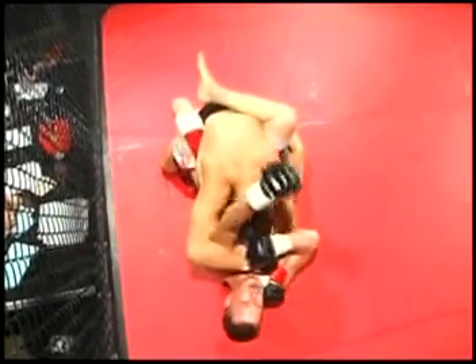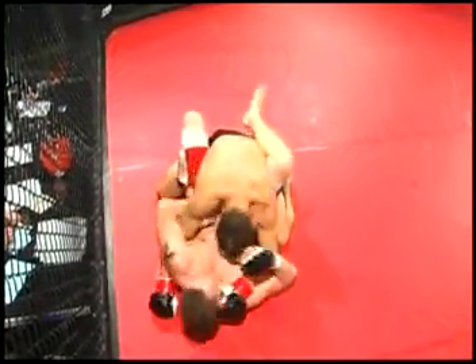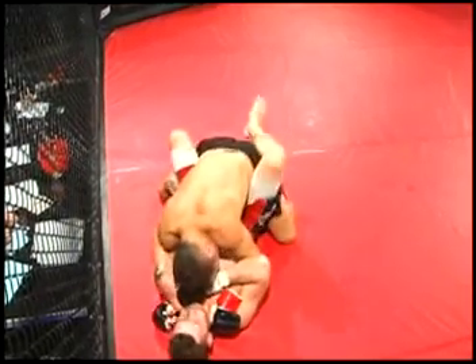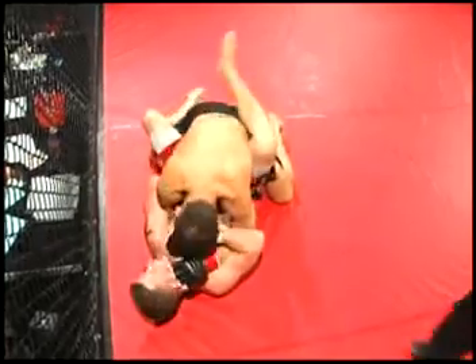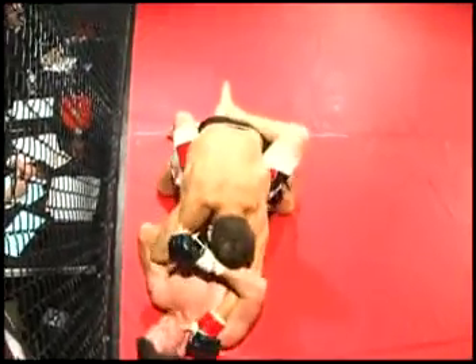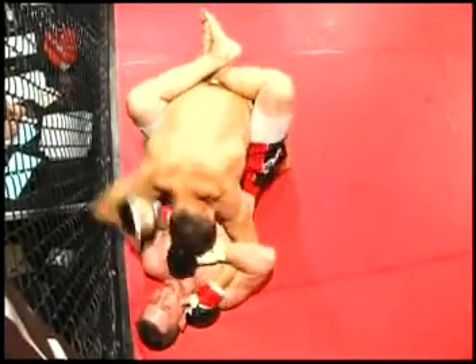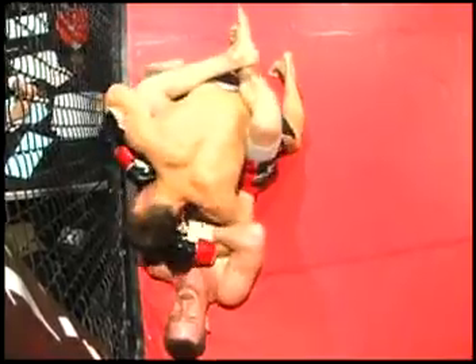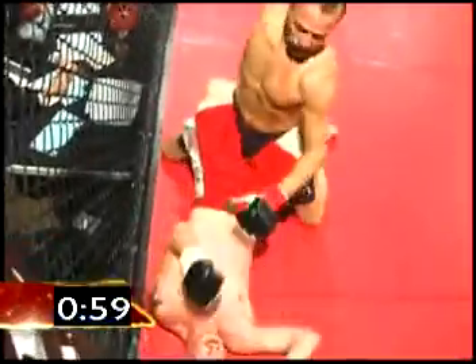Being rained down by Johnson there. The body shots for Johnson are getting through. They're trying to lock up an arm, set up for some kind of submission attempt. Good back fist by Childers. Johnson slowly working Childers into the corner. Looks like we got a little bit of blood there — a little bit of blood maybe from Johnson.